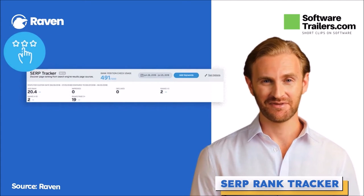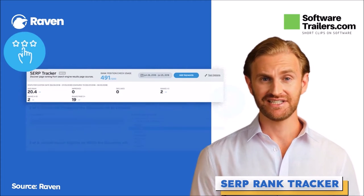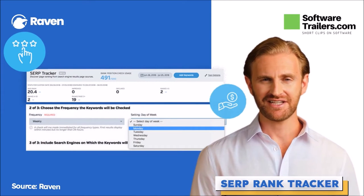Raven's keyword breakdown capability gives you freedom in your keyword ranking search. You can specify the analysis frequency — daily, weekly, or monthly. However, it's essential to keep in mind that all frequency types will be checked immediately, and then the following search will take place on the frequency you picked.